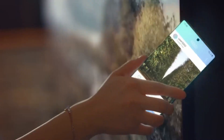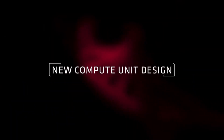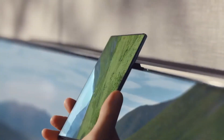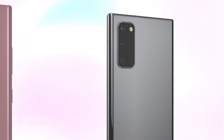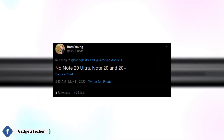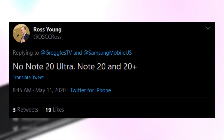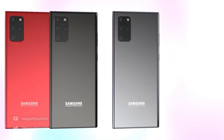Along with that, we also have some new and exciting information on the partnership that Samsung wants with AMD. First up, we have the Galaxy Note 20 family — Note 20 and Note 20 Plus models only. The Samsung Galaxy Note 20 Ultra is indeed not going to happen, and that is now further confirmed by Ross Young.